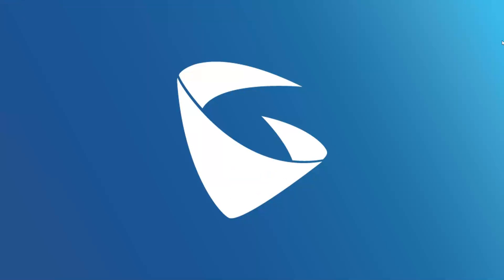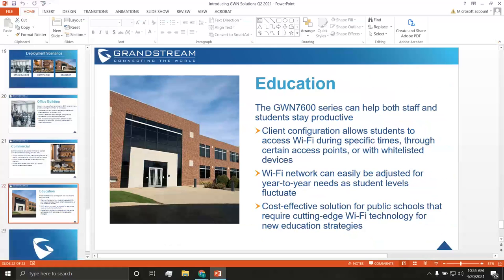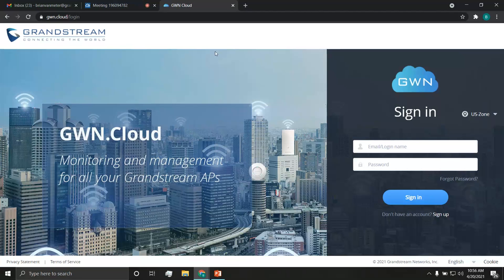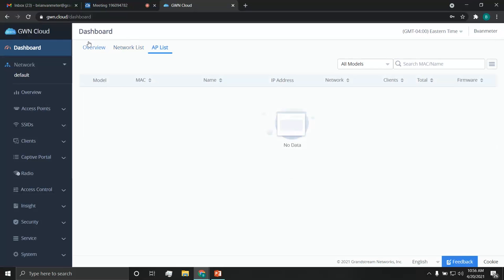That covers most of my presentation — an overview of the GWN network series. We're coming up on 30 minutes, so let me quickly show you GWN Cloud. Let me make sure I'm still sharing my screen. GWN Cloud is our cloud monitoring and management platform — you can check it out at gwn.cloud. Sign-in and sign-up are very straightforward. Here's an example of what you'd see in your dashboard — it shows your devices, clients, network list, and access point list.